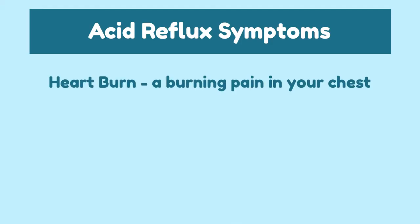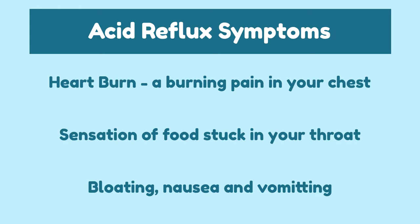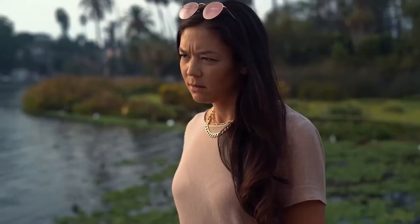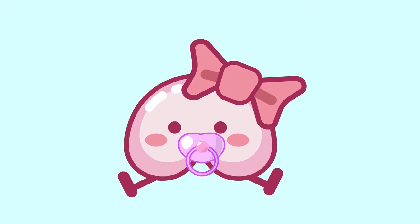Besides these burps, you might also experience other symptoms. Acid reflux is quite common, and anyone at any age can develop it. Pregnant women also have a higher likelihood of having acid reflux because of the increased pressure on the stomach as the baby grows. Here are some tips I recommend to manage acid reflux.